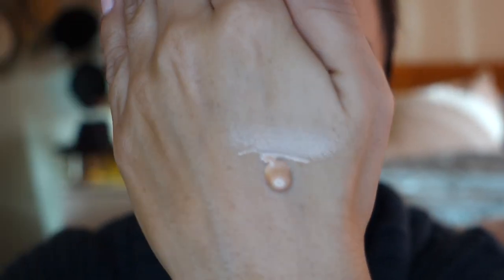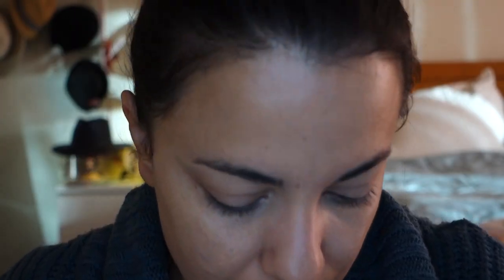I think I need to do this highlighter first — the Bare Pro Glow. It says shake well. I'll use the beauty blender. Let's see what this looks like. I shared it out a little bit — it's a nice kind of candlelit glow.